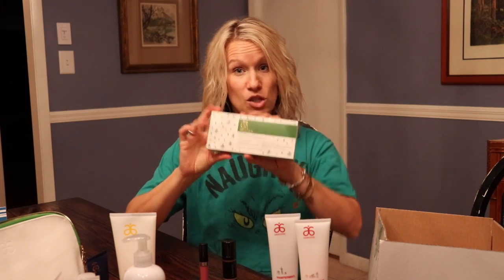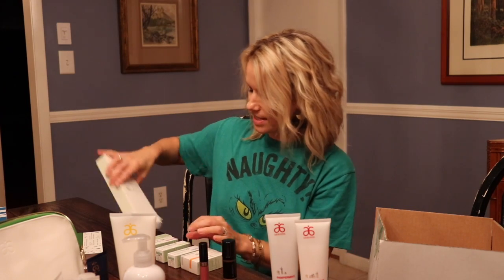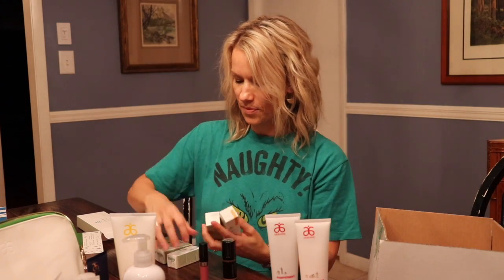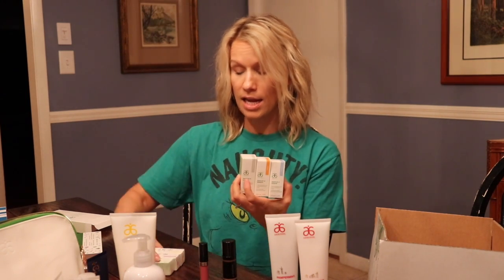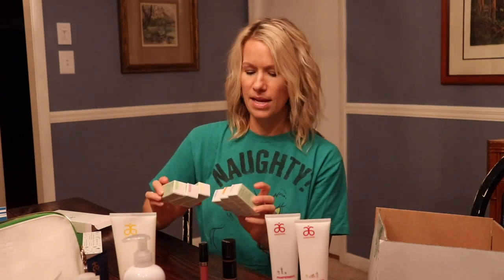If I could say I'm most excited about one thing, it might be everything, but I am super excited about this essential oil kit. You get six oils - I don't know if you can see me dumping them all out right now. You get lemon, lavender, and peppermint, and you get harmony, focus, and tea tree. Six oils!